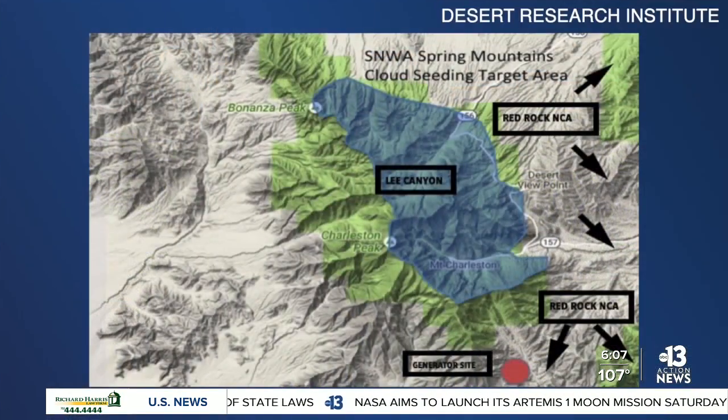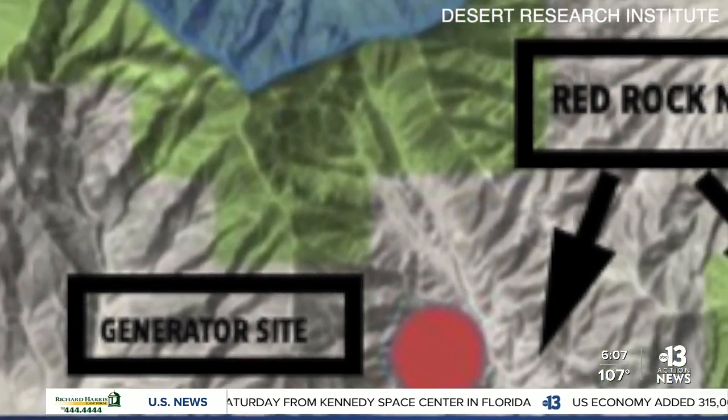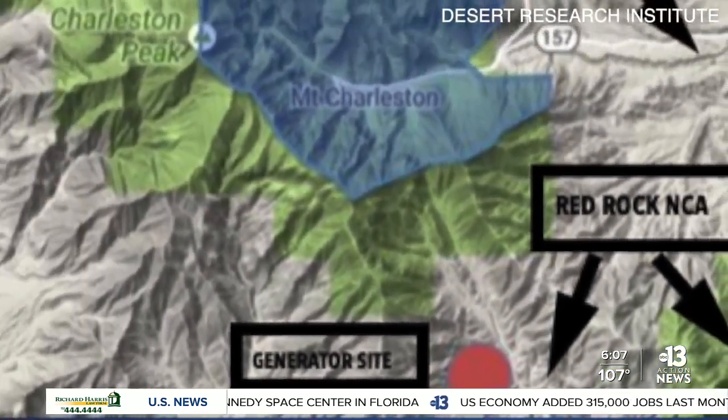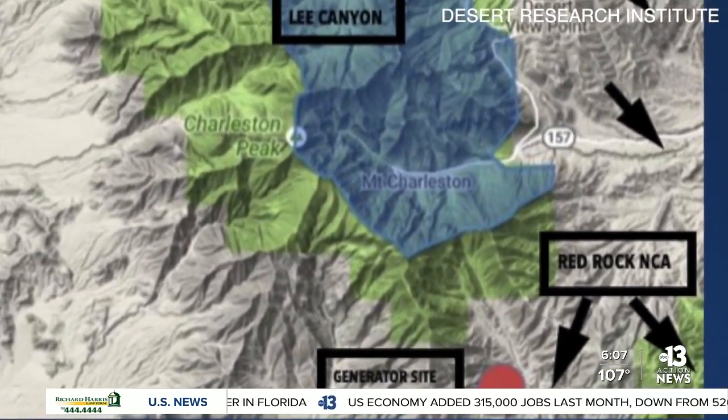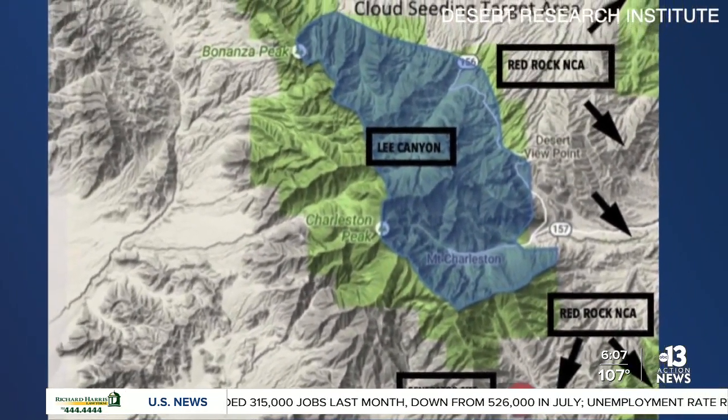Take a look at this map. The spring mountains are the targeted area for this project. The particulates will be released during the winter into the air from generators located in the marked area. Hopefully rain or snow will then fall in the targeted blue area, and the water runoff will go into the Red Rock National Conservation Area, putting waterfalls in Icebox Canyon and swimming holes in Pine Creek.